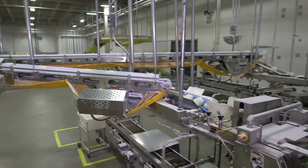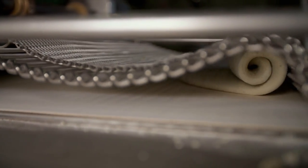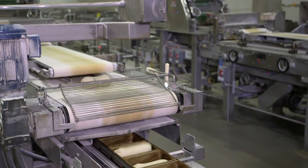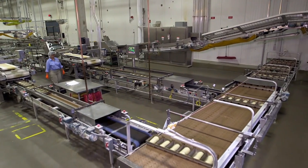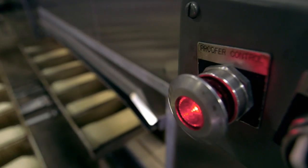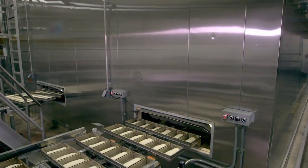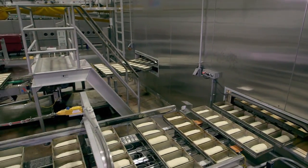The dough balls continue their journey until they're squeezed flat, then pressed beneath a chain-link contraption that rolls them into cylinders. Each piece falls into a loaf pan before 2,500 pans come together to move into a proofer.